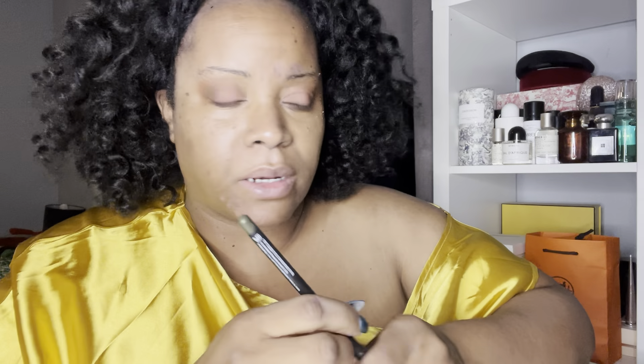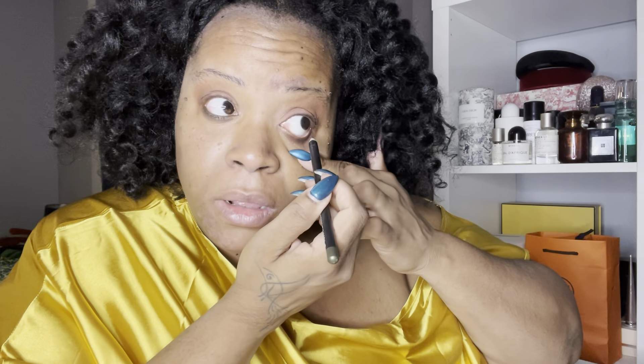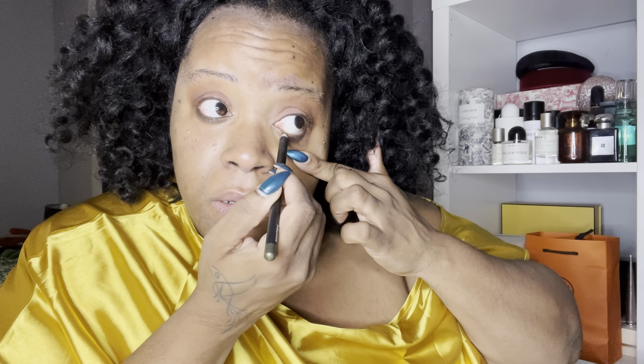Okay, this is a Morphe liner — this is in like an army green. I'm sure they have liners at CVS, I just didn't pick one up. I was so focused on the eyeshadow I didn't think about the liner. I'm going to keep it neutral.